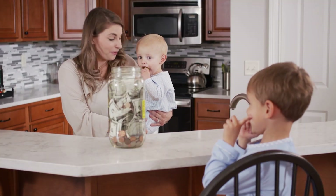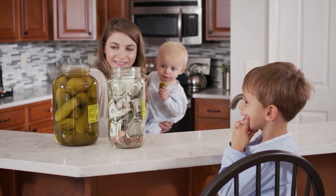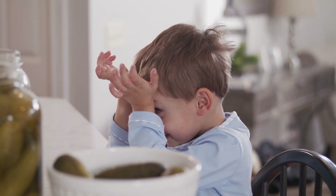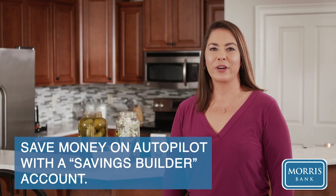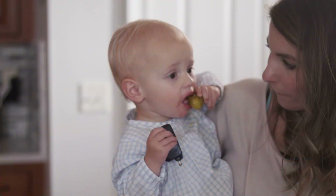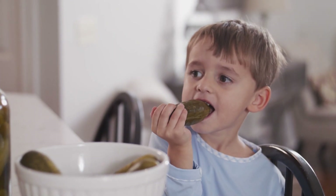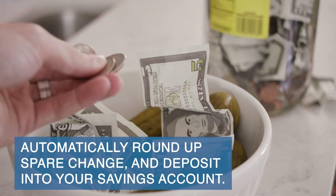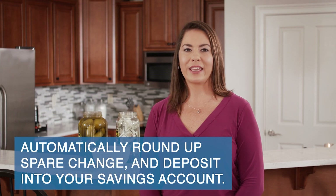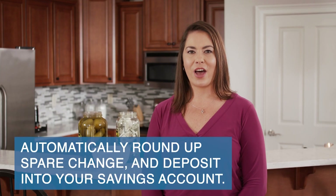All right boys, if you want to go to college, you have to clear out another one of these. What if we told you there was a better way to save for your kid's college than pickle jars? Morris Bank's Savings Builder account and Moolah makes saving for your kid's college easier than ever. All you have to do is connect the account to your debit card, where it automatically rounds up your purchases to the nearest dollar, depositing that spare change into a Moolah account where it will grow into a nice little nest egg for whatever your kids have their sights set on.